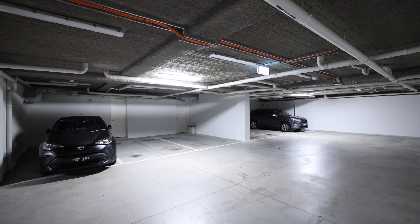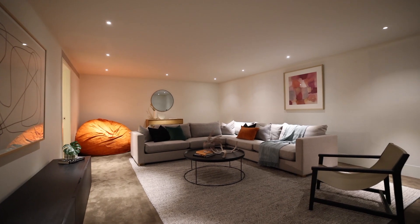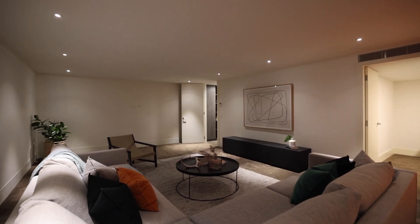Downstairs you have basement access to your secure three-car garage. Downstairs there's also a huge living zone that we've currently got set up as a home theatre, and next to that there's a downstairs office which would actually be a second study.